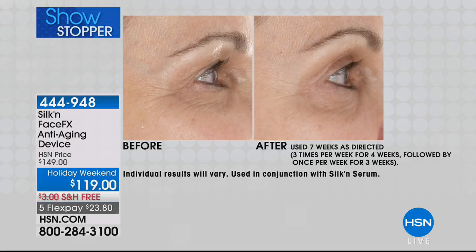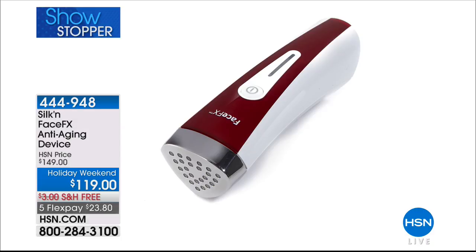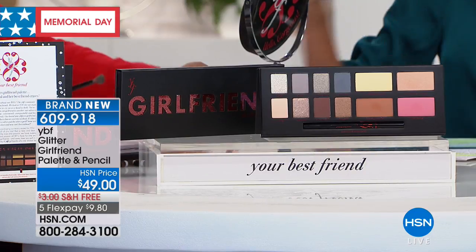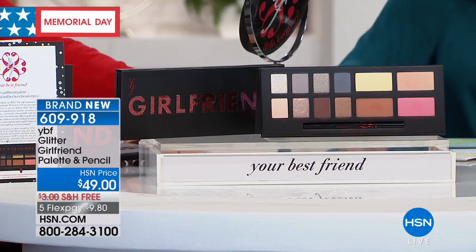The cool thing is it's not just dramatic for the eye area but for the whole face, at a fabulous holiday weekend price of $119 with free shipping and handling. Everything we do with YBF from Stacy is infused with a smart active complex — addition of vitamin E, extracts, and minerals from the earth — and all paraben free.